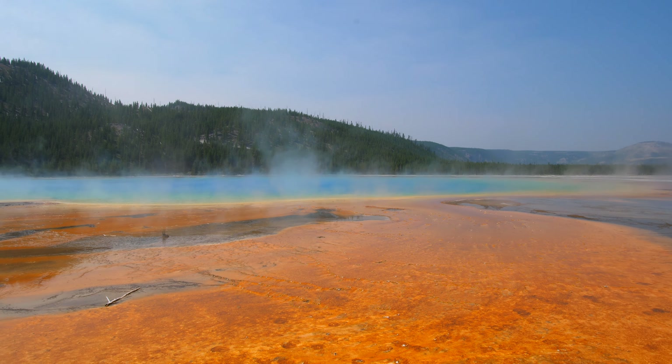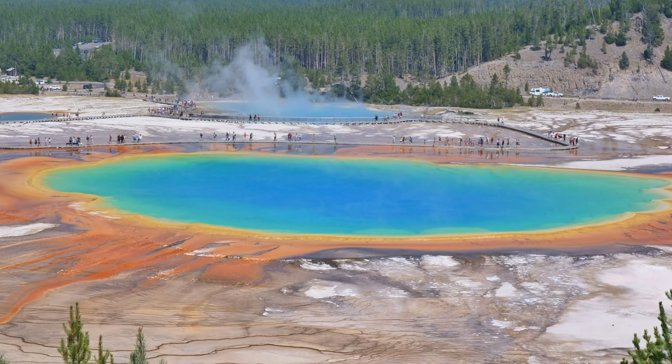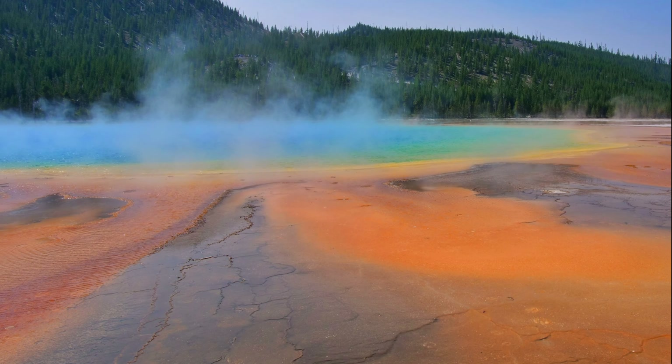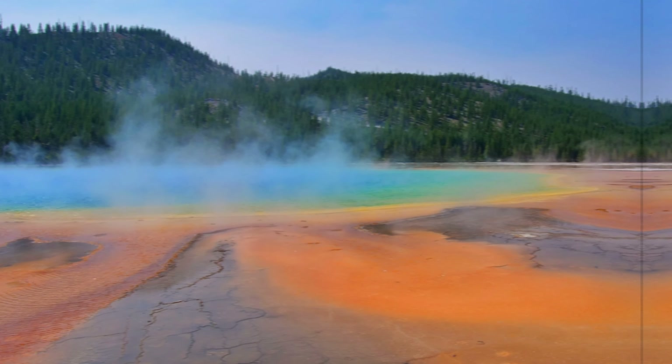Another essential stop is the spectacularly colorful Grand Prismatic Spring. Here you can walk right next to the spring on a boardwalk, or get an even better view from the nearby Fairy Falls Trail. The brilliant blue color comes from the minerals in the water, and the deep browns are due to the heat-loving bacteria living in it, which are called extremophiles.